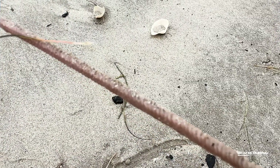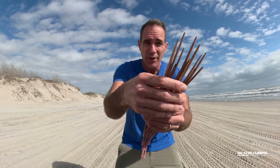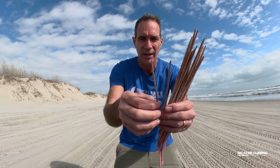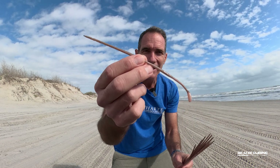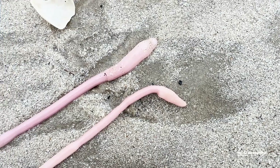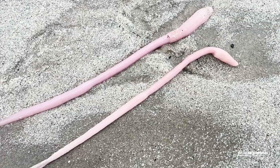Some cool interesting things about these are that normally you don't find them with all their fleshy polyps still on them. These are actually a colony of animals living together — and I don't mean because I'm holding a handful of them. I mean there's a colony of animals in a single pen right here. They are a bunch of polyps living together as one animal.